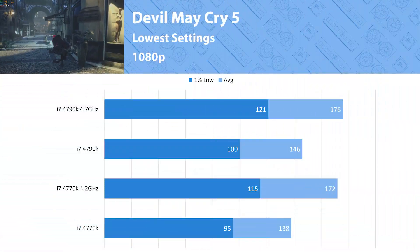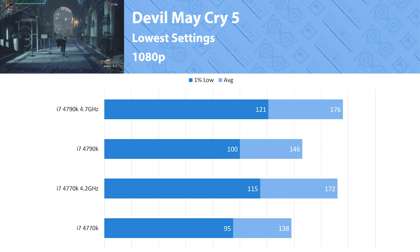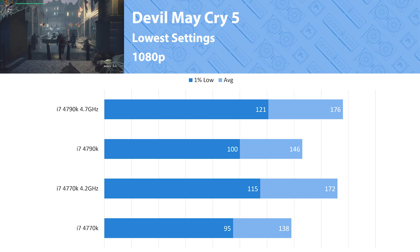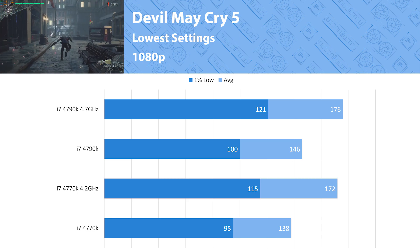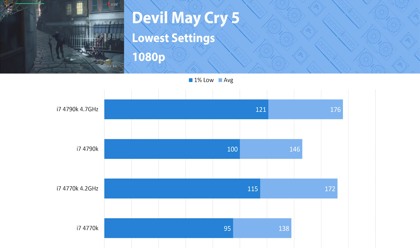Devil May Cry 5 is a beautiful game that runs really well on most hardware, and here both processors are virtually identical. Stock and overclocked performance is pretty much the same between the two. When overclocked, both processors have a minimum of about 100 fps, so that's pretty nice.